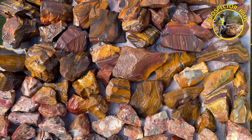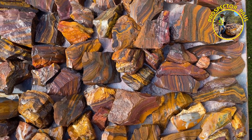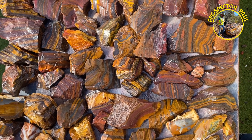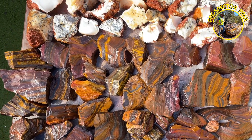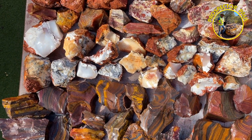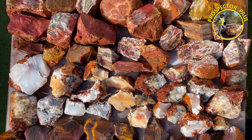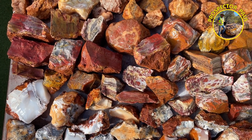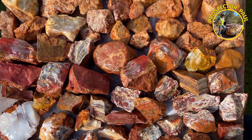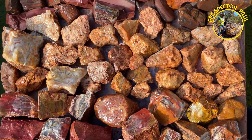Followed by some banded iron formation — yellow jasper with hematite bands running through it. Then there's some dendritic opalite, some more jaspers with lots of variation in colors and patterns, and next is some crazy lace agate.